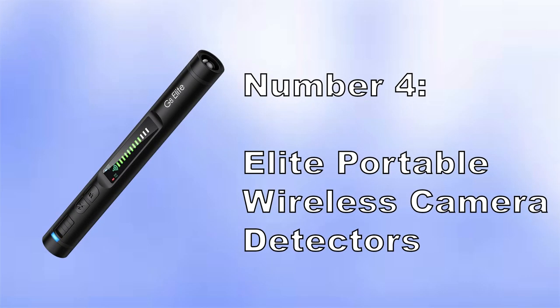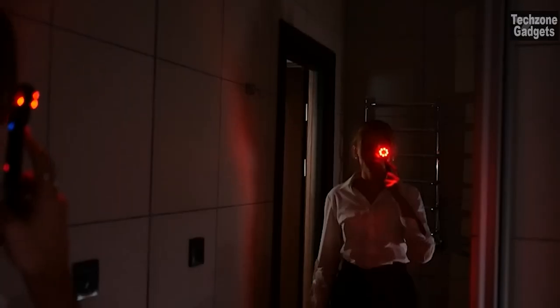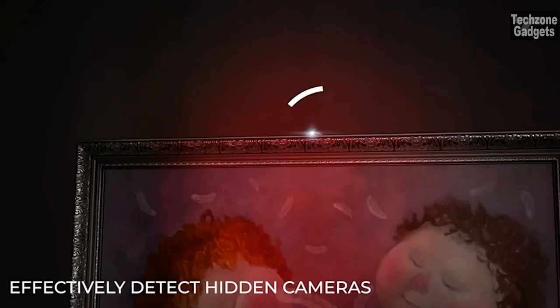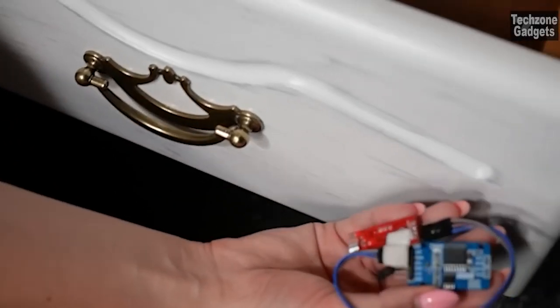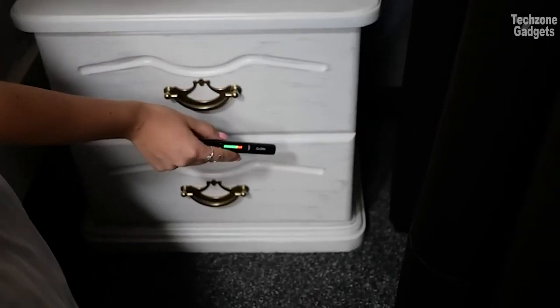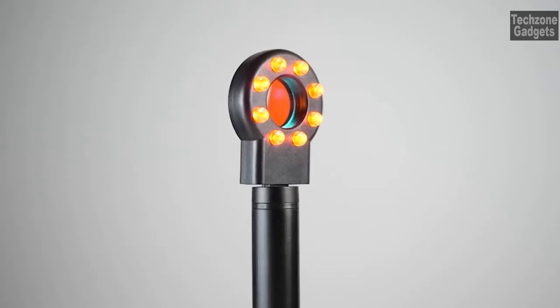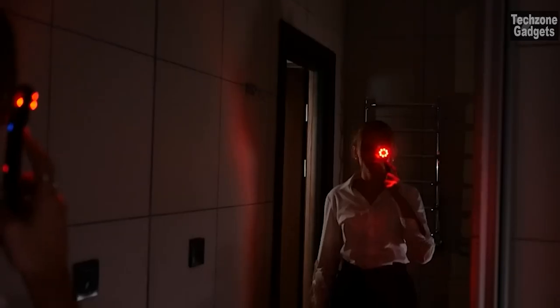Number 4: Elite Portable Wireless Camera Detectors. Say goodbye to privacy concerns with this comprehensive camera detector. It can effectively detect wired and wireless cameras, eavesdropping devices, GPS locators, and more, providing you with peace of mind that your privacy is protected. This anti-spy detector utilizes advanced detection technology with 12 levels of sensitivity, so you can pinpoint the signal source with greater accuracy, ensuring no hidden threats go undetected.